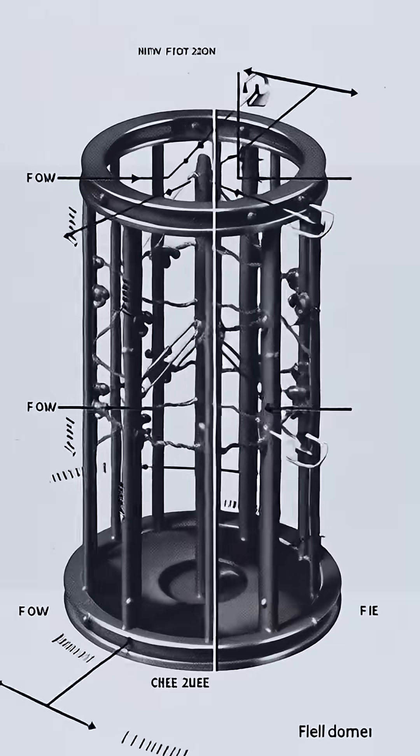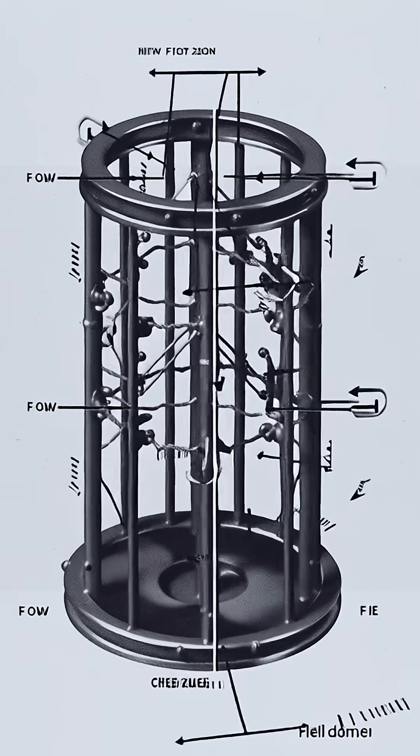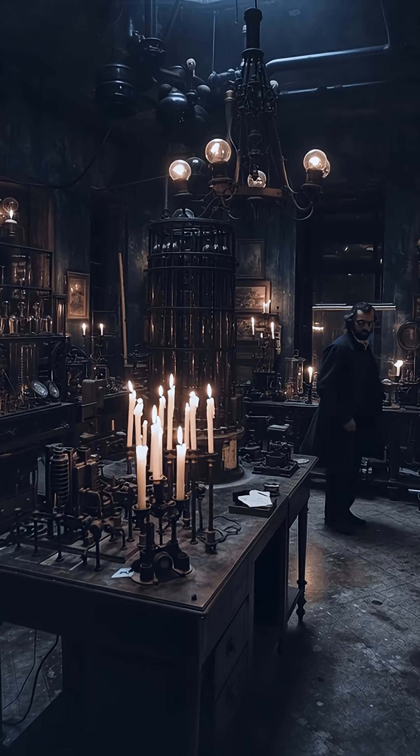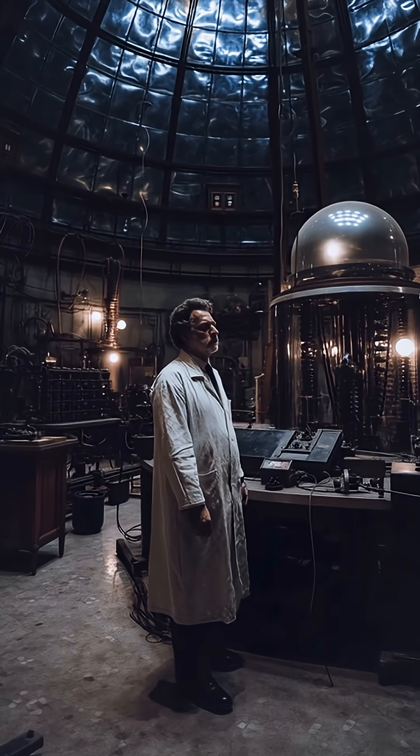This principle comes from the Faraday cage, named after Michael Faraday, who in 1836 showed that electrical charge on a conductor resides only on its outer surface, leaving the interior field-free.